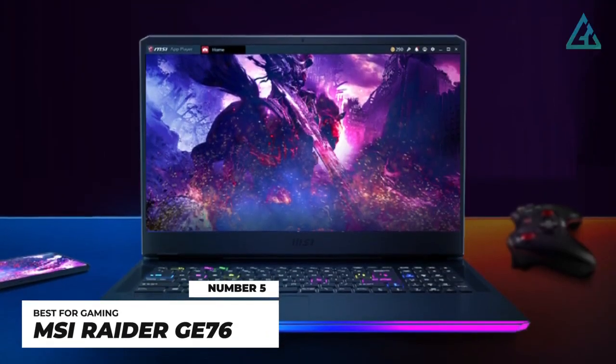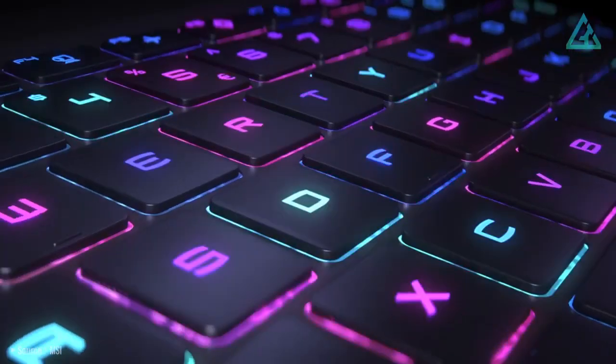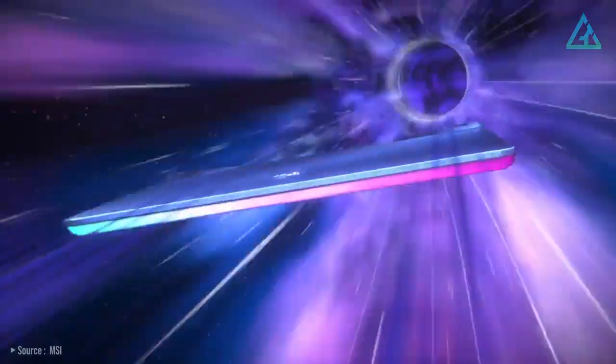Number 5: MSI Raider GE76. The MSI GE76 Raider is a beefy gaming laptop, and it uses those extra few inches in size to pack in some serious power.